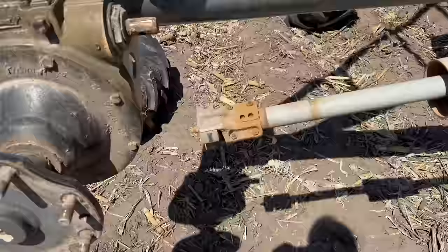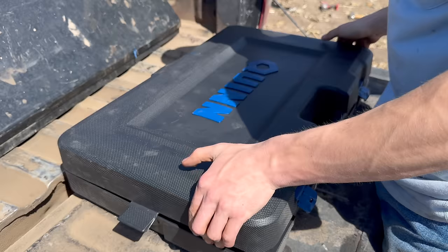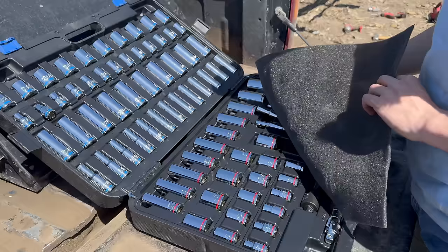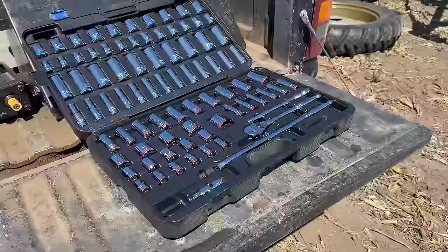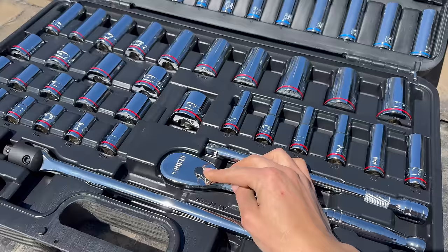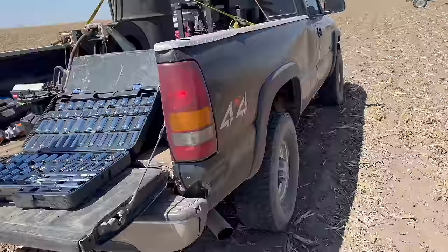That just slides off like that — look at that. This new one goes on so much better. Don't tell Grant we robbed this socket out of the fuel trailer — we have to remember to put it back because he really wants it in the fuel trailer for when we need it. But you've got to break it in eventually. What's the point of having something like this if you never use it? All right, let's get back to it — taking this gearbox off.